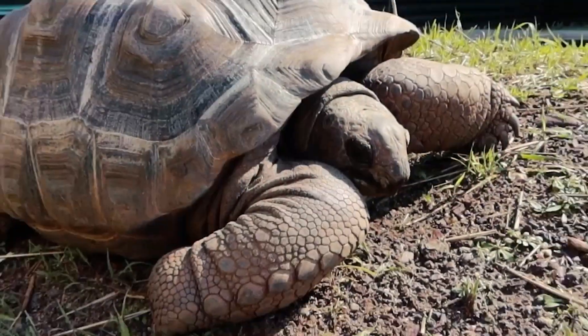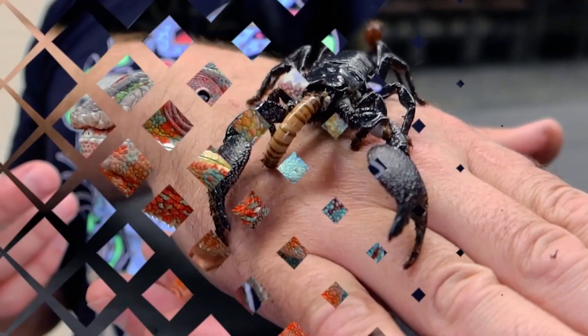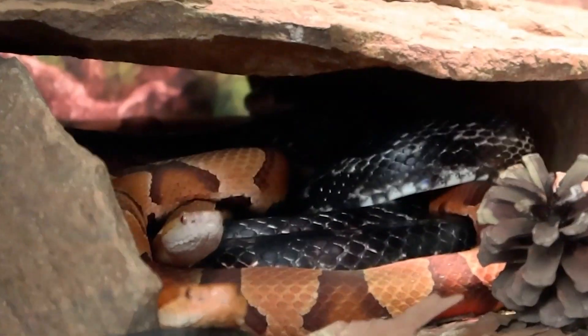Hi, this is Brian from Riverside Reptiles Education Center. Welcome to our YouTube channel. So for today's video, I've got everyone's favorite in this box.